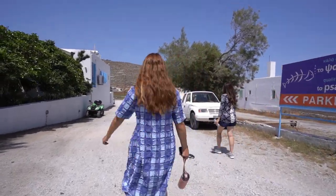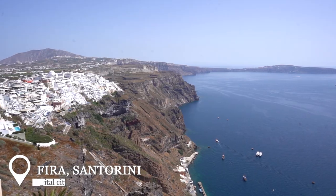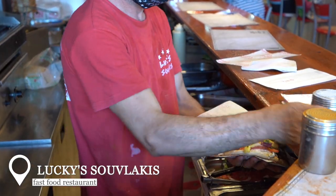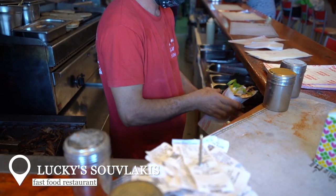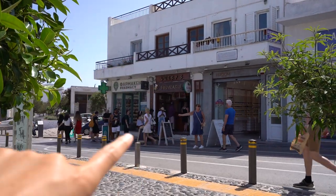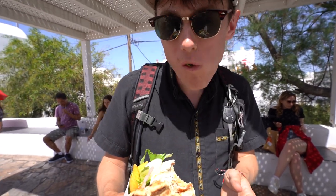Our next stop is the city of Fira, which is pretty centrally located on the island. We drove up and we're going to find some gyros for Chad and my father since they've been craving them, and then we'll do a little hike to a church that has some bells. I think this is Chad's 12th or 13th gyro here.